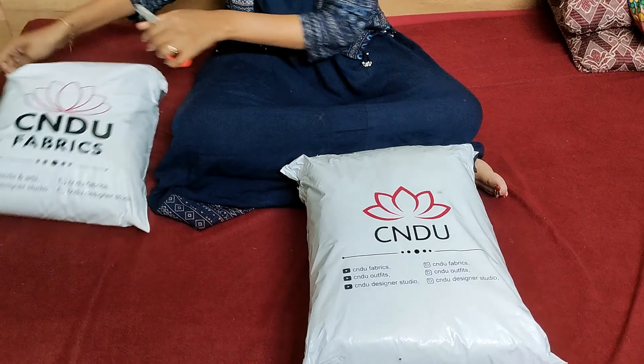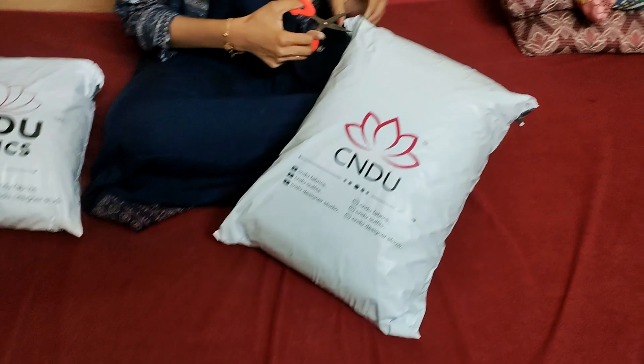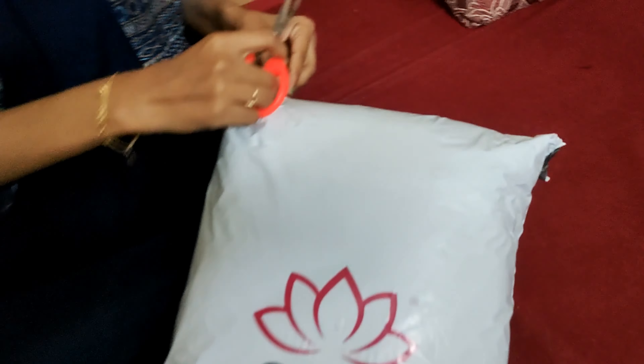Hi guys, welcome to my channel Glam Charming Girl. I purchased Sankranti Shopping CNGU Fabrics and Outfits.